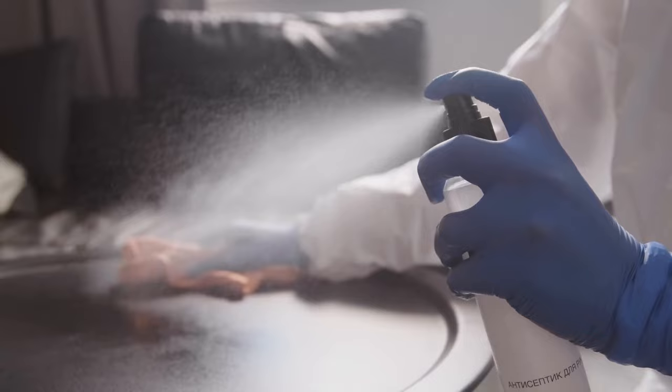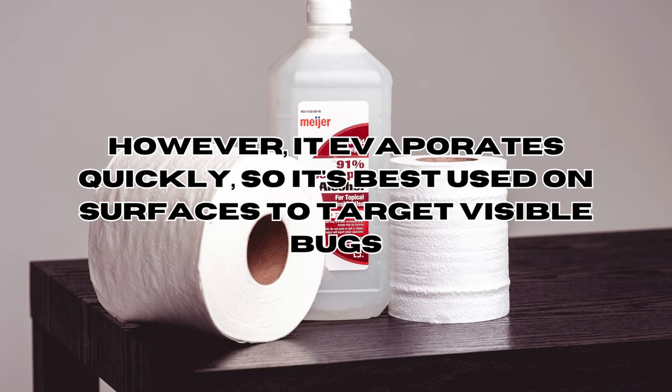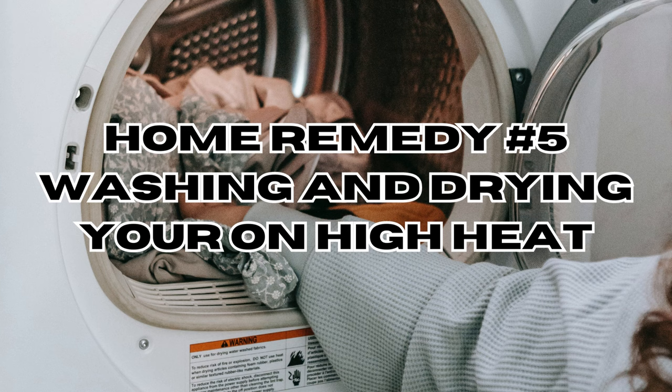Rubbing alcohol works by dissolving the bed bugs' cellular structure. However, it evaporates quickly, so it's best used on surfaces to target visible bugs. Home remedy number five: washing and drying your bedding on high heat. This will kill not only bed bugs but their eggs, due to the very high temperatures that bed bugs are unable to withstand.